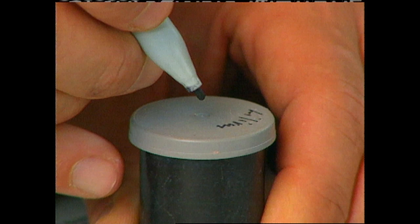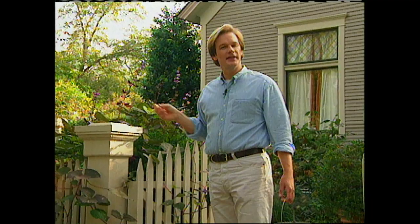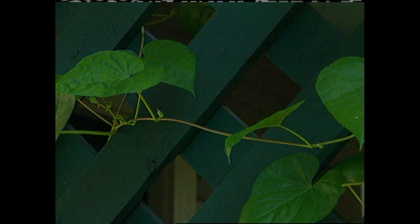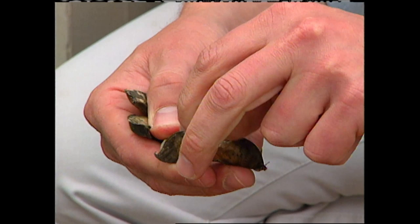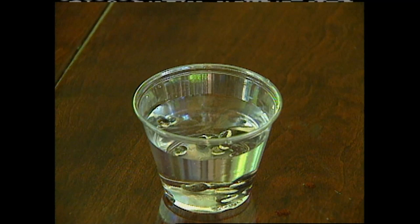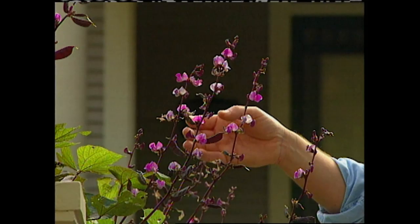A seed that I make sure to save yearly is from the hyacinth bean vine. It's an annual vine that produces pea-like blooms all summer long. I like to plant these where I need a little seasonal visual interest. They're ideal for growing on a fence or on trellises or railings, and they're also great for hiding unsightly areas. This vine is a vigorous grower when temperatures are warm, but I like to get a jump on the season by starting the young plants indoors. The seeds are large and dark in color with one white stripe. I recommend that you soak them overnight in water before planting to improve the rate of germination. Once the plant flowers, it'll begin to reveal striking purple pods, which are as beautiful as the blooms themselves.